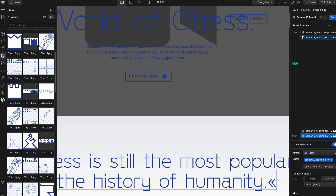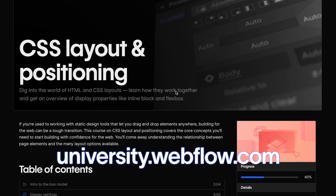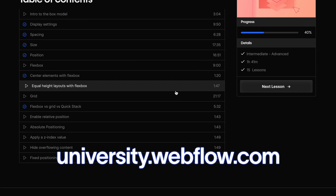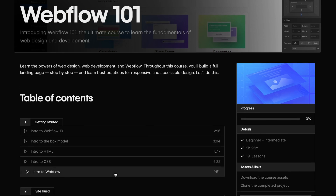You can learn all of these directly on the Webflow University, which is entirely free and really comprehensive — so go check it out if you haven't already and if you need to brush up on the basics of Webflow. I think the single best place to start learning is their Webflow 101 course, which I'll link down in the description.